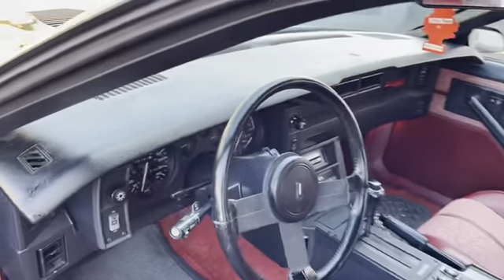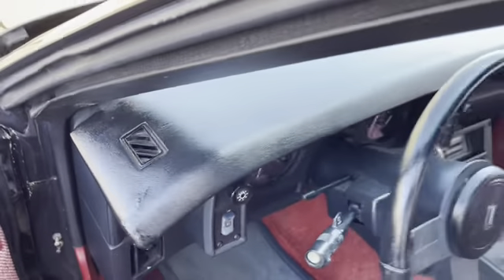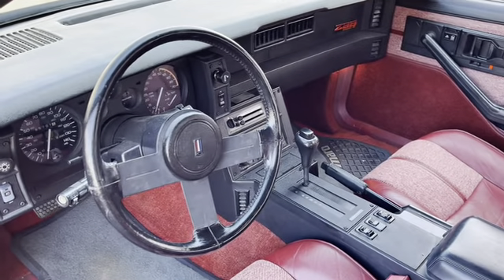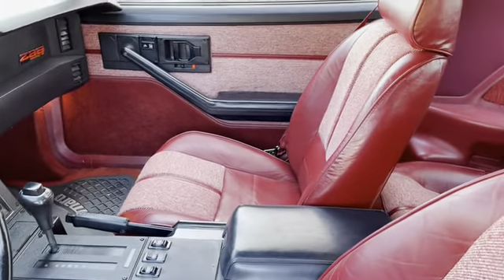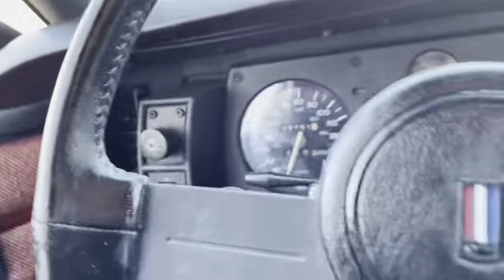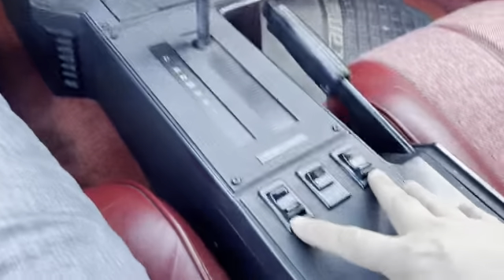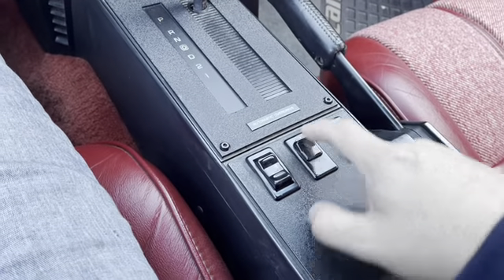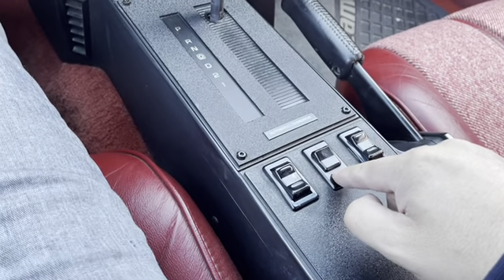The dash looks great — did have a blemish but we fixed it as best as we could. Not much wear in the steering wheel. Center console looks good, passenger side seat looks great as well. There you go, showing 65,701 miles. Your power window switches — this is the switch to open up your back latch.